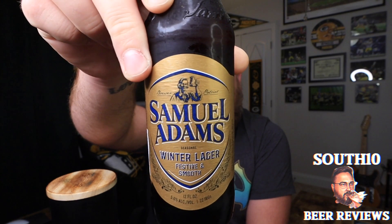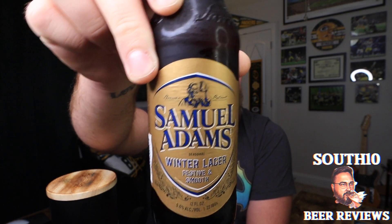Hey, what's up, welcome back to South 10B Reviews, I am Tyler. Thank you so much for stopping by today. We've got another review and this one comes from Samuel Adams, or Boston Beer Company, whichever one you want to go with. This is going to be the Winter Lager — it says 'festive and smooth' on the back.